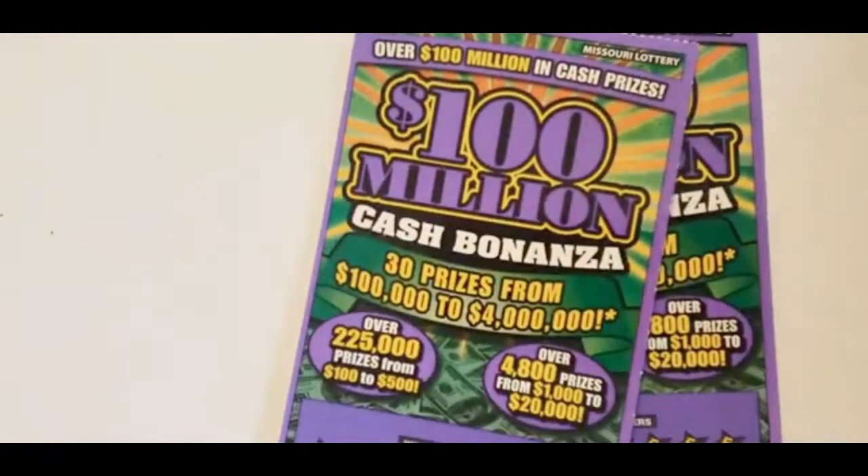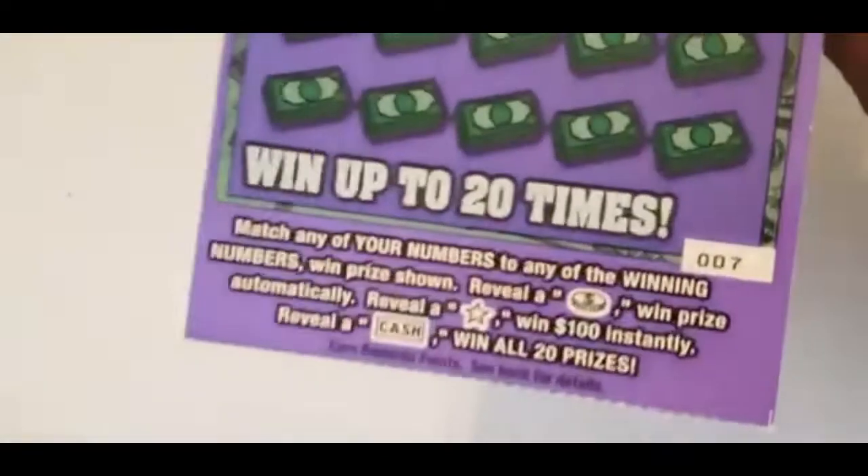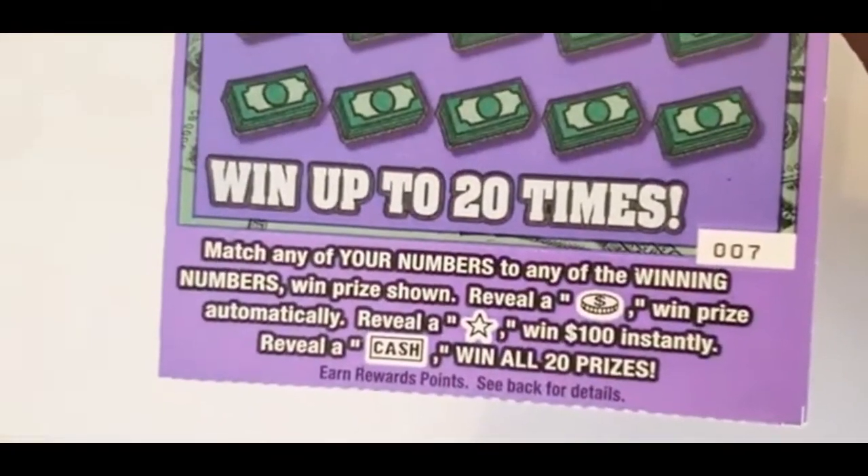Those were the Missouri Wines and Missouri Winners. Now, the $100 Million Cash Bonanza. I have tickets 7 and 8. Those are the instructions if you want to read them.